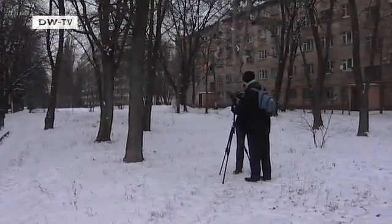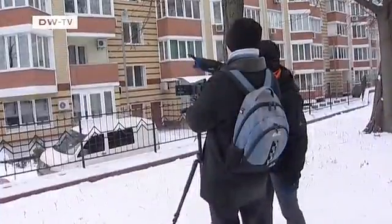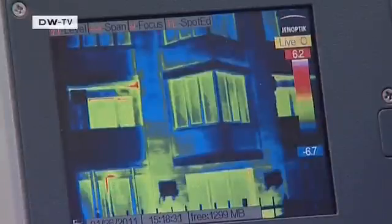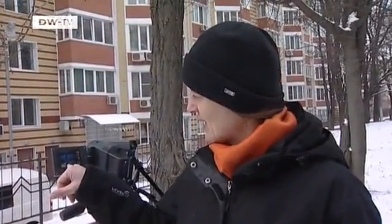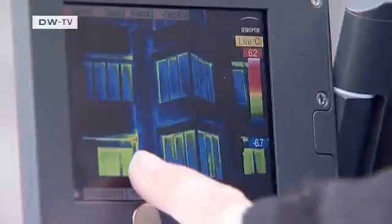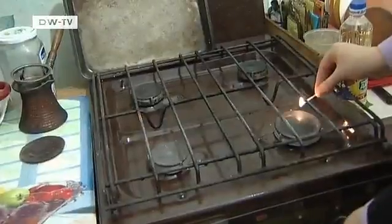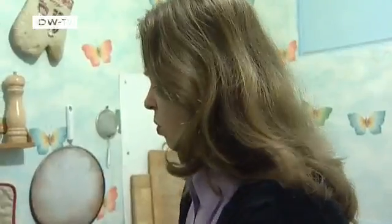Heat imaging shows the weak links. Some 30 percent of all Ukrainian energy consumption comes from the domestic housing sector. The pictures show quite clearly why this is the case. You can see that the balcony windows are losing a lot of heat. Up there on the windows, you can see that it's also incorrectly fitted — the warmth is escaping from there too. These are building problems that many Ukrainians just have to put up with.